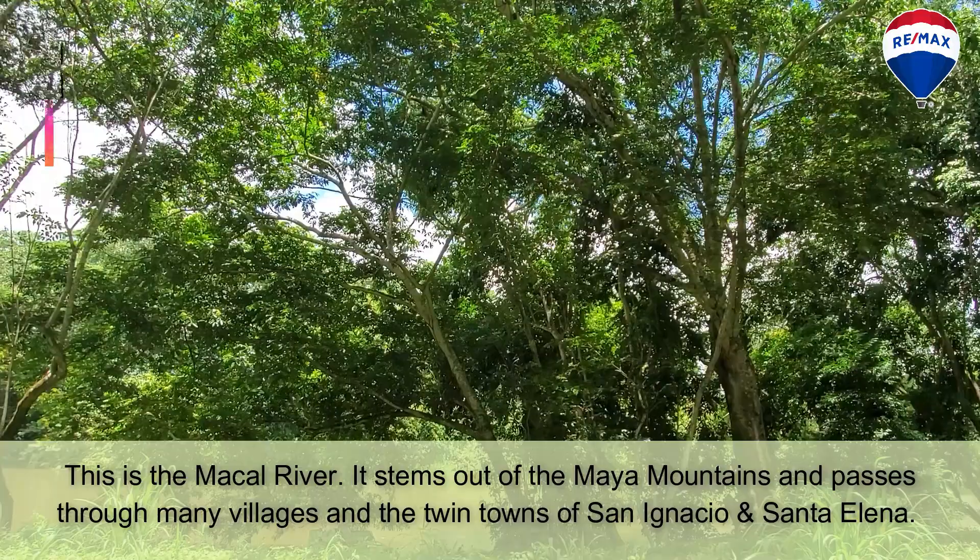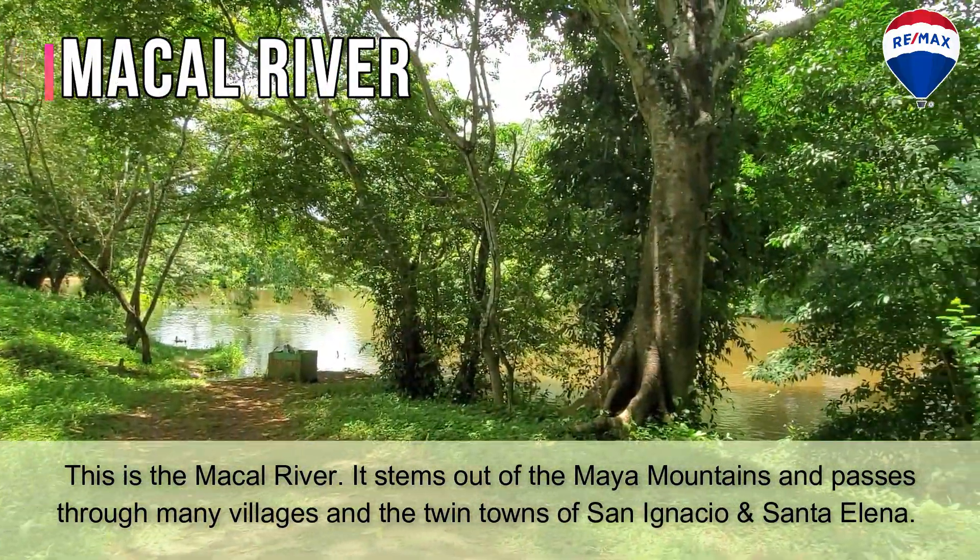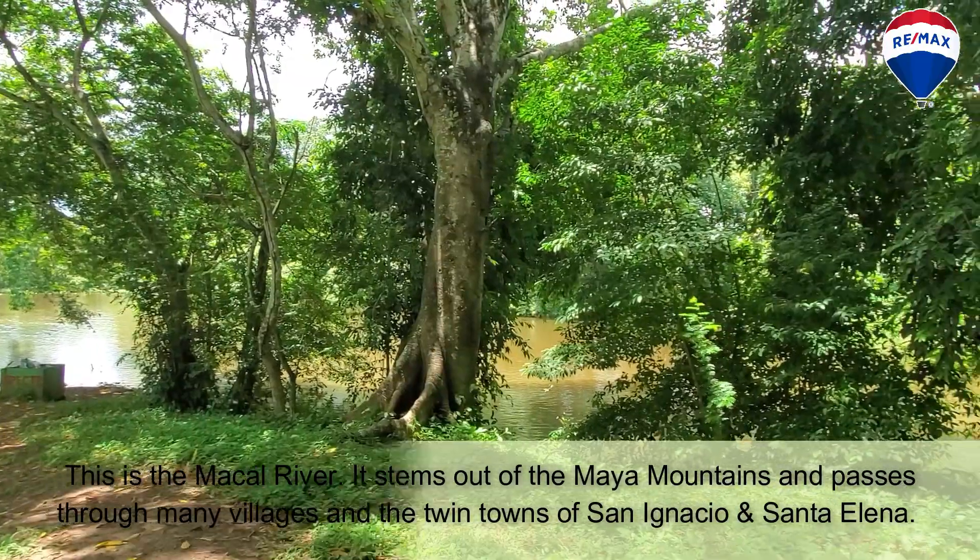This is the Macal River. It stems out of the Maya Mountains and passes through many villages and the twin towns of San Ignacio and Santa Elena.